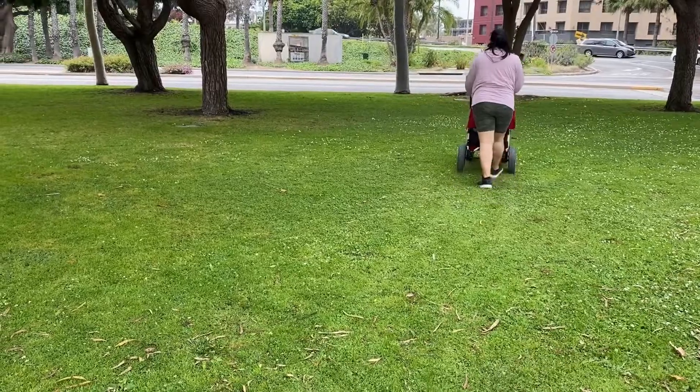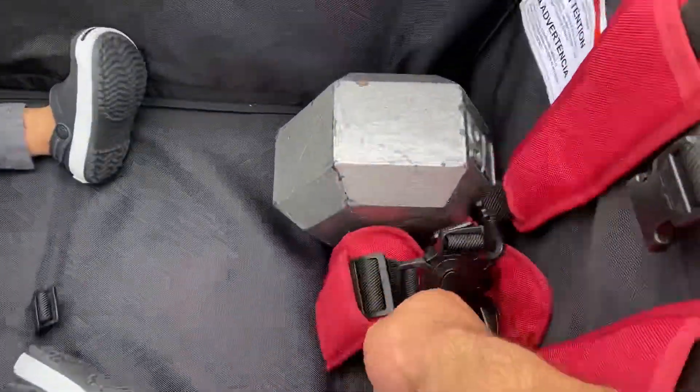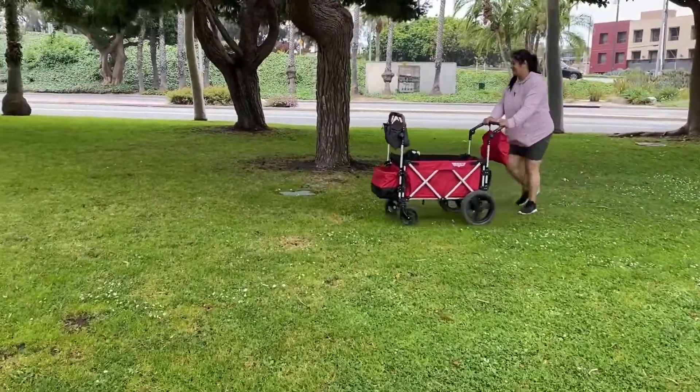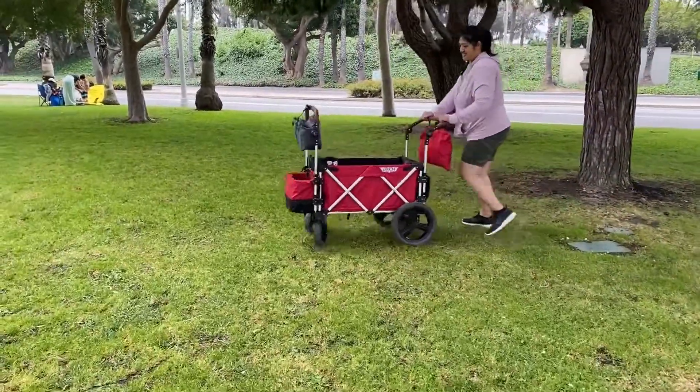We took the All-Terrain Wheels for a spin at the local park next to the beach. Inside was a 75-pound dumbbell and my daughter, who is about 22 pounds, so that we can test it out with the maximum weight. I had the dumbbell over the larger wheels and led with the smaller wheels in front.